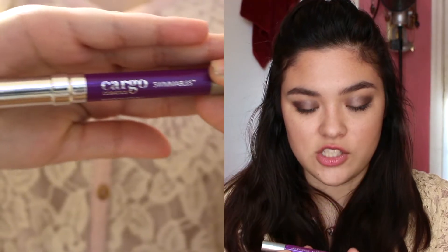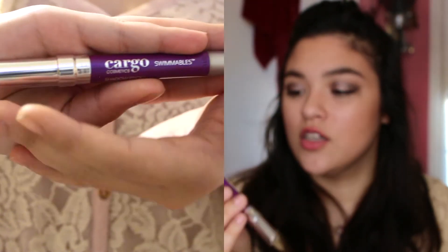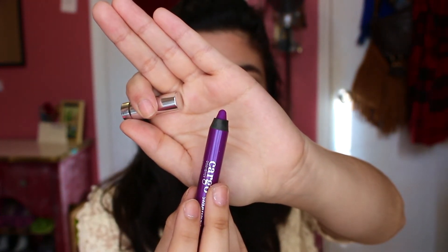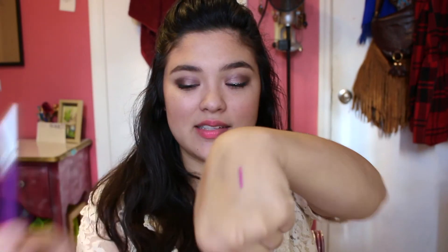The last thing is the Cargo Cosmetics Swimmables Shadow Stick Crayon in a purple color which is really pretty. I've actually never heard of the brand Cargo — I don't know if I'm just way behind on the makeup world or if this is super fancy. It's just a little crayon, really really pretty. Let's swatch this — oh yeah, super pigmented. This is definitely something I would use. It's totally waterproof; I'm rubbing on it and it's not moving, even putting some spit on it — not moving. This is really cool. The color is called Scuba, which kind of reminds me of Ursula.